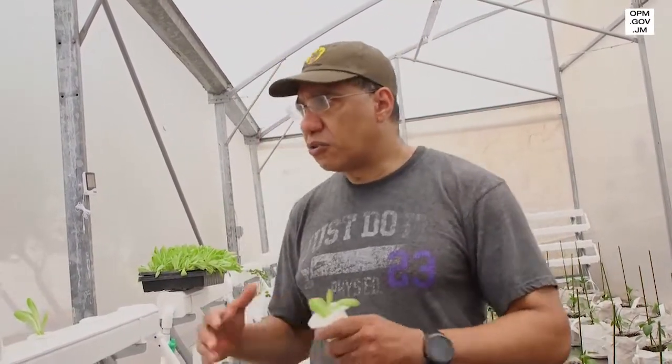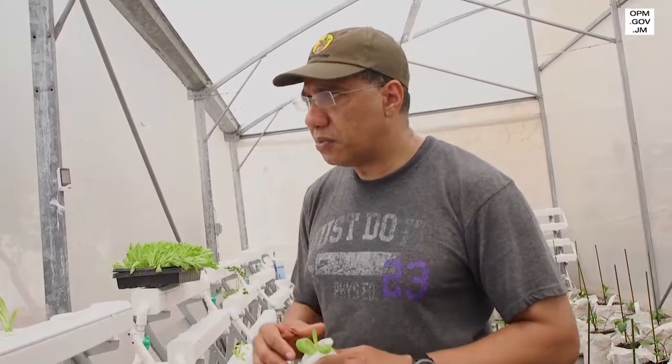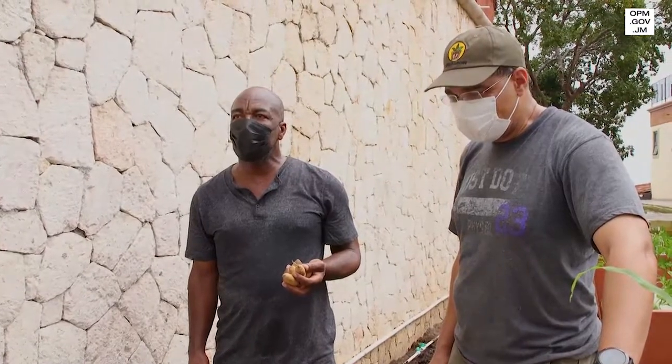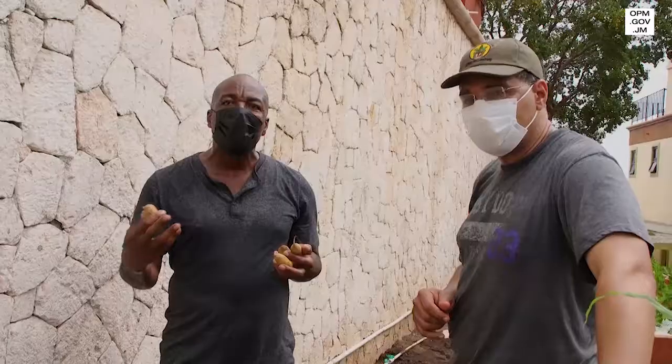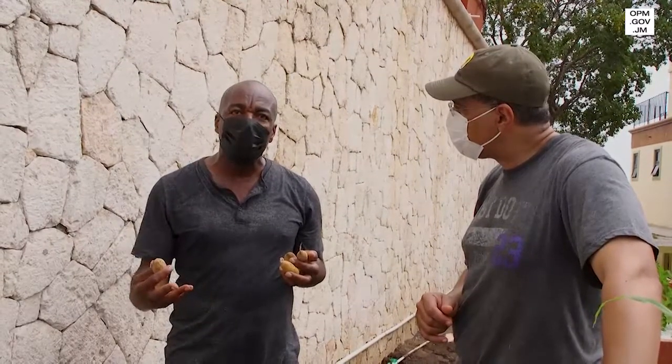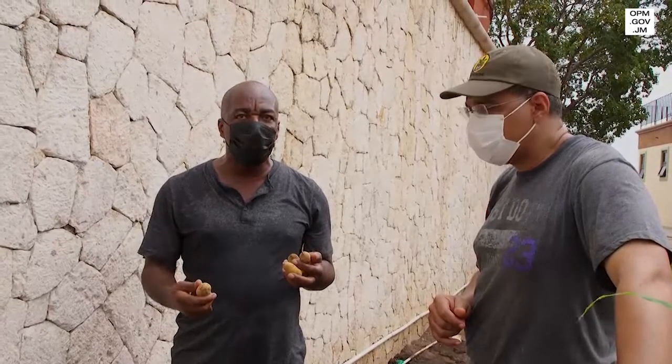Jamaica does have a certain level of self-sufficiency. We can grow much of our carbohydrate needs — from our yams, Irish potatoes, sweet potatoes, and other tubers. My name is Loxley Waits, and I'm a senior agronomist. In Jamaica, we consume 34 million pounds of table Irish potatoes every year. If we don't produce it, they will have to pressure the government to import it.